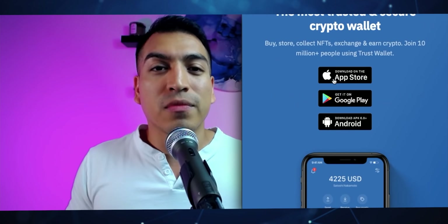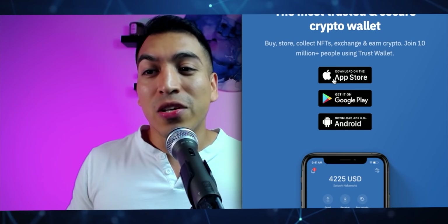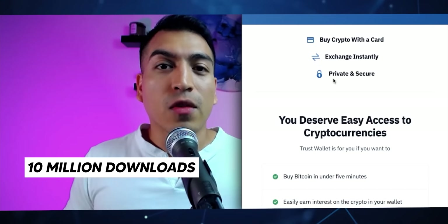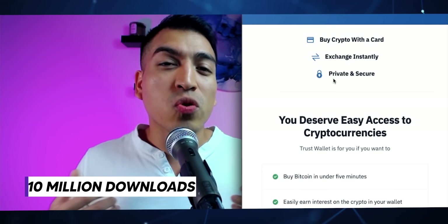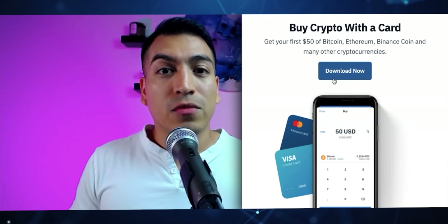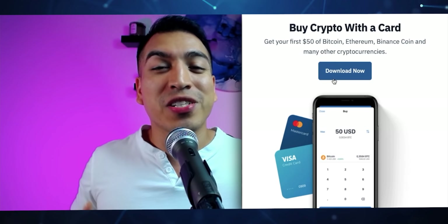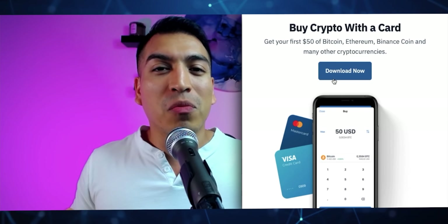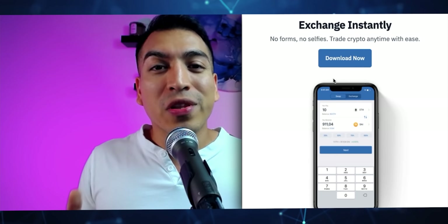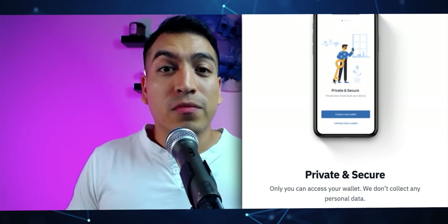Looking at the different functionalities you can do with TrustWallet, you can buy and store NFTs, exchange and earn crypto, and over 10 million people have already downloaded and are using TrustWallet. You can exchange different cryptocurrencies all within the wallet itself. You can buy crypto with your debit or credit card directly from the app, and you can exchange cryptos instantly within the app — you don't even have to visit a centralized exchange anymore.